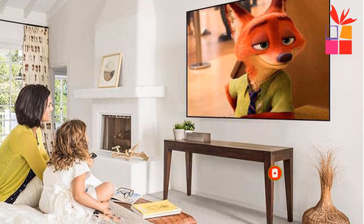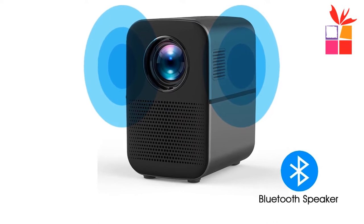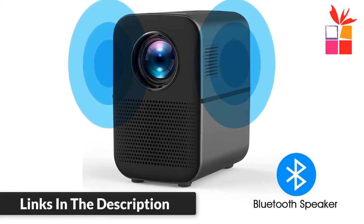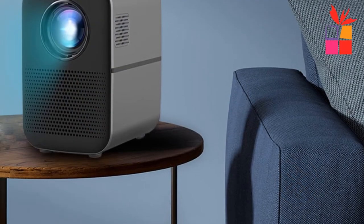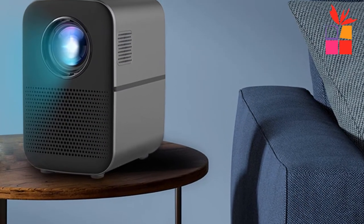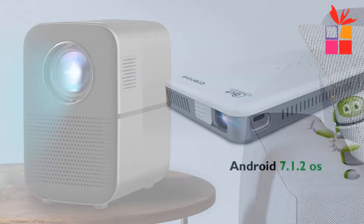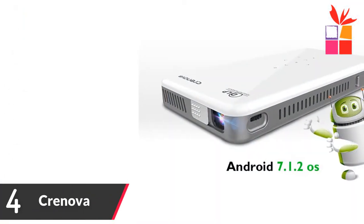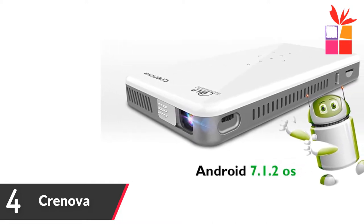It features a high transmittance glass coated lens with high temperature resistance and no deformation, with a lifetime of 30,000 hours. 50° off-axis technology means it can project a full screen flat on the desktop without a stand.